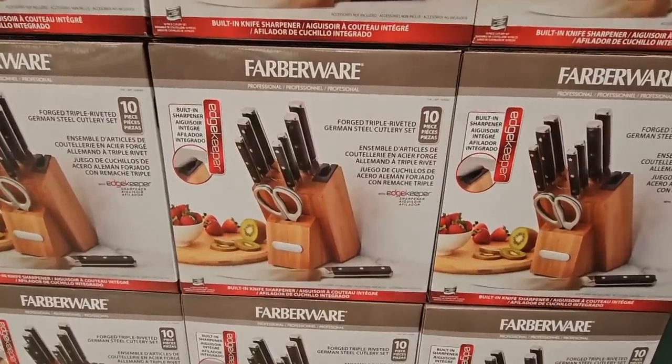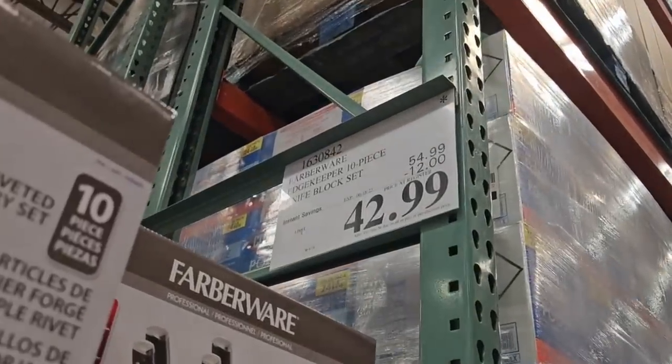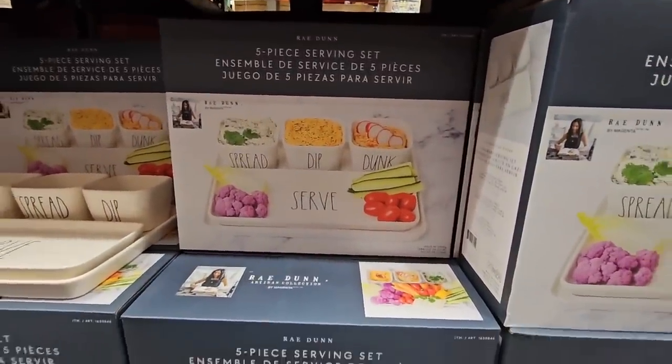And the Farberware knife set — this is a 10-piece knife set. I love that it comes with a knife holder. $42.99 after a $12 savings. That's going on until the 18th.